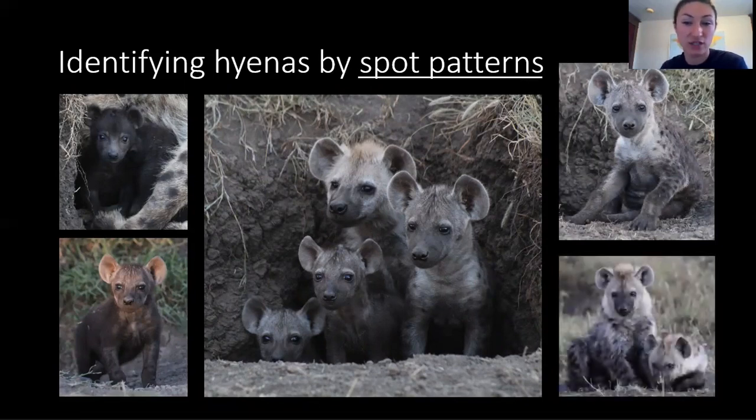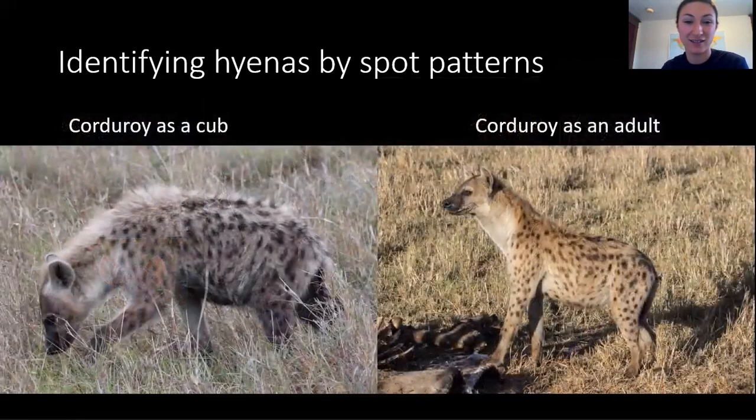At a few months of age, they get very fluffy. When they're fluffy, their spots can be tricky to see, but by the time they're full grown, their fluff will be gone, and their spots will be visible. Hyenas' spot patterns are as unique as human fingerprints, and they stay the same over hyenas' lifetime, making them a reliable tool for identifying individuals. For example, if we compare these pictures of Corduroy as a cub on the left, and as an adult on the right, we'll see that his spot pattern stays the same.